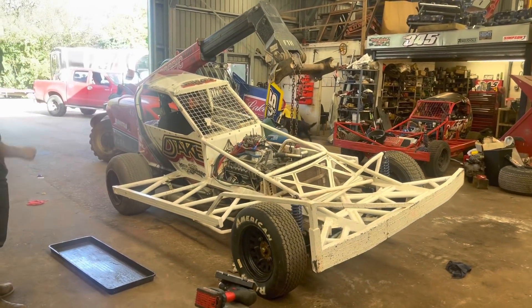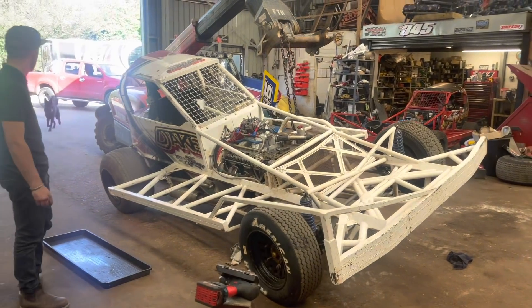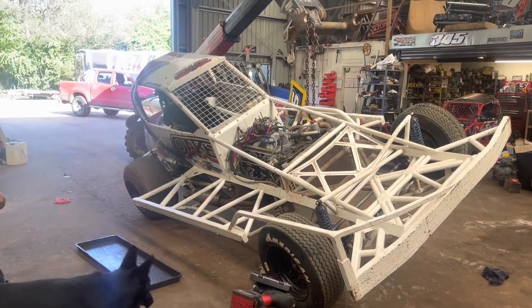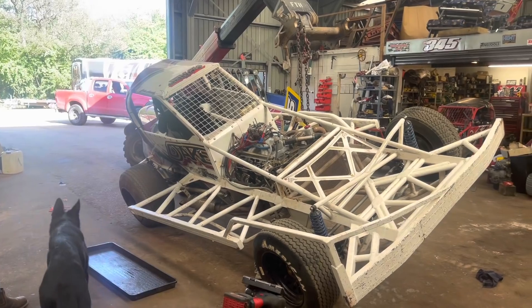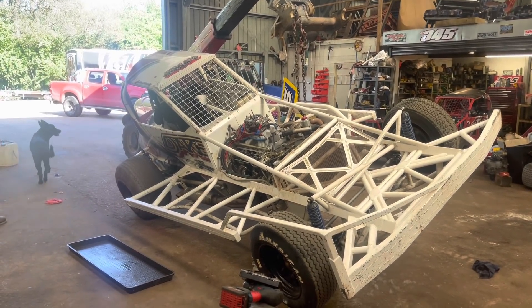We've got to do one thread so we can pick up on each side. We're going to tip the engine on each side, tap out that one thread and not get any swarf in the engine, so we can keep it clean. Let's get it right, Jake.